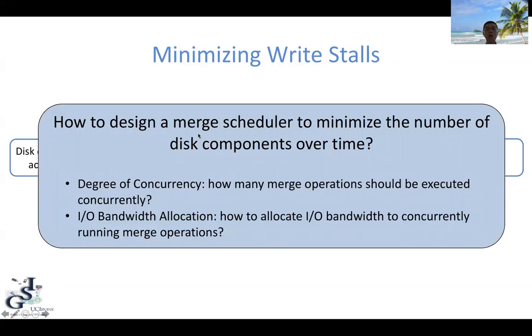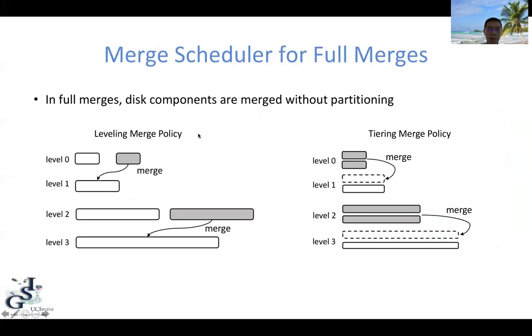Now the question becomes: how do we design a merge scheduler to minimize the number of disk components over time? In this talk, I will look at two dimensions: the degree of concurrency and how we allocate I/O bandwidth. I will focus on full merges, where components are merged without partitioning. In the full paper, we also examine merge scheduling for partitioned merges. For the leveled merge policy, there is only one disk component per level and it is merged to the next level when full. The tiered merge policy can have multiple disk components per level.